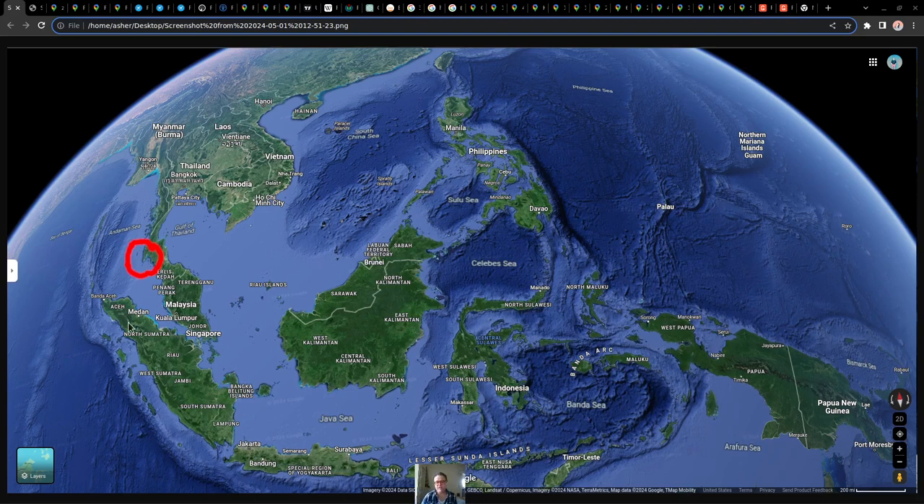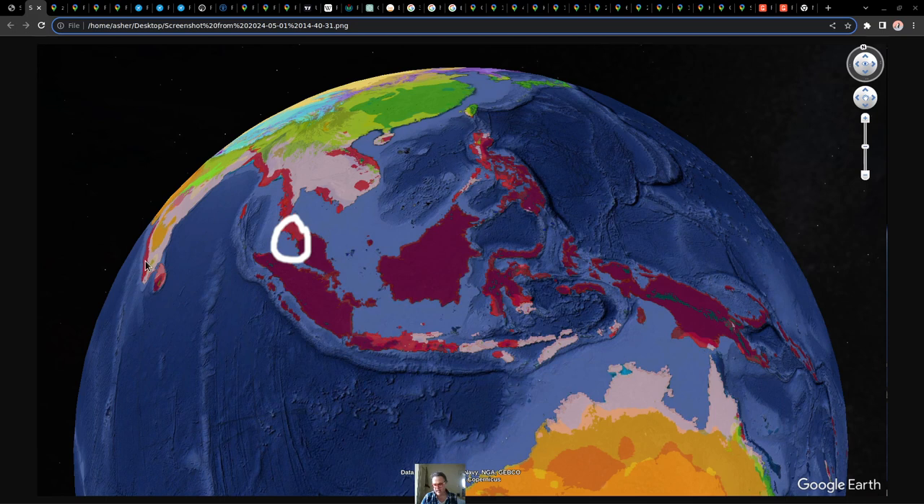Hello everybody. I'm really excited to do this study of Phuket, Thailand. It was actually not a place I originally heard of, but it's one of the most important tourist locations around the world, probably second to Bali, Indonesia. So Bali is a lot bigger, many times larger island, and Phuket is just a few miles across, located right over here near that red dot.